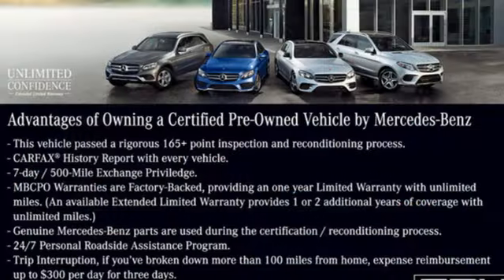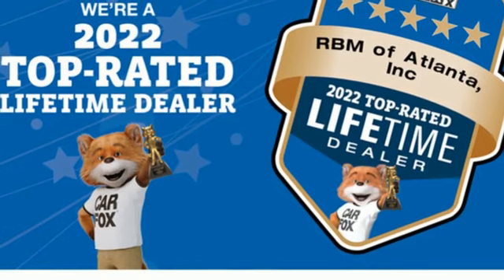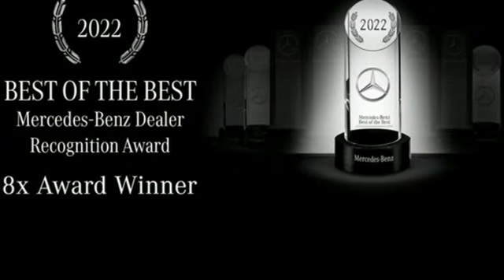Automatic transmission, rear wheel drive, engine auto stop start feature, power retractable hardtop, integrated navigation system with voice activation, refrigerated box located in the glove box.